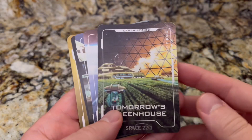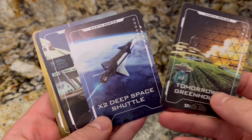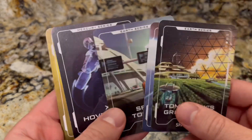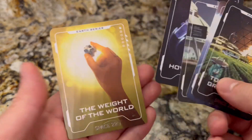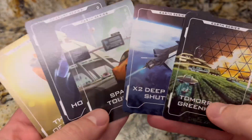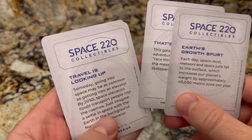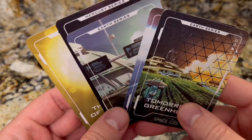Here's the first pack I got when the restaurant first opened: 'Tomorrow's Greenhouse' x2, 'Deep Space Shuttle,' 'Space Tourism' — had that one already, 'Hoverboard' x2, and 'The Way of the World.' It'd be cool if the restaurant continues to make these cards and maybe people will start trading them in the parks. They gotta make some holographic ones like Pokémon though — that'd be cool.